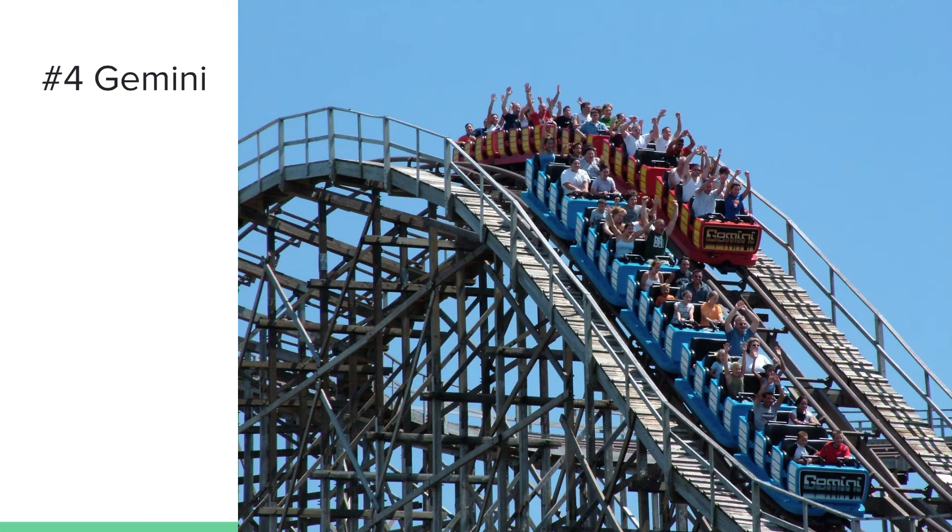Number 4 is Gemini at Cedar Point — what an underrated coaster! I love Gemini; it's a very fun coaster, especially when you're racing the other side. It's definitely my favorite racing coaster. It's definitely better than American Eagle because that ride doesn't deliver any airtime and you aren't even racing the other side sometimes. Gemini to me is the true gem of racing coasters, plus it's the original hybrid in my opinion — it's actually a steel hybrid, not a wooden coaster.